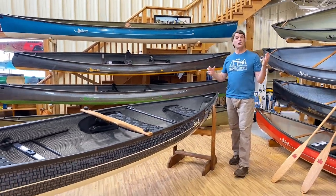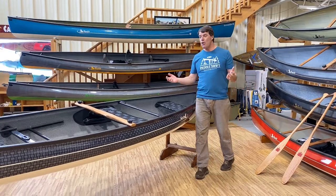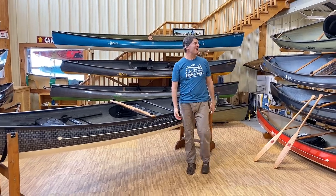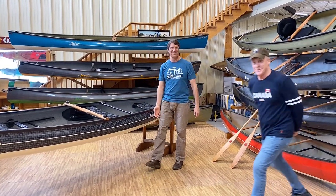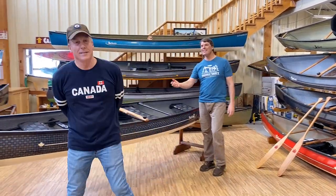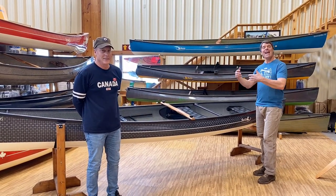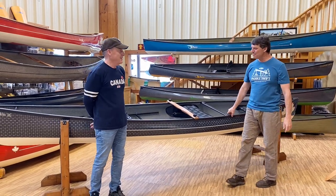Could you folks imagine owning a beautiful boat like this? Brad, why don't you join in here? This is Brad — he's from Dayton, Ohio, and he is here today to pick up this beautiful boat.